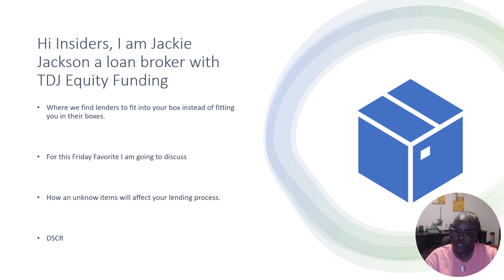These are things that make it harder for you all to get loans and get approved, so we want to start giving you some insights. Those in our groups will be able to get this as well as documentation. We are lenders that work with real estate investors and business owners, and we find lenders to fit into your box instead of fitting you into their boxes. That's one of the main things that works well with our clients.